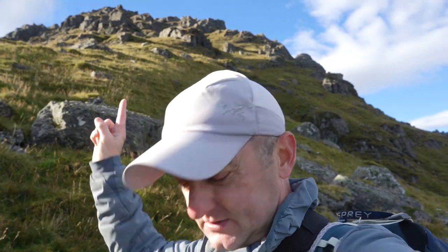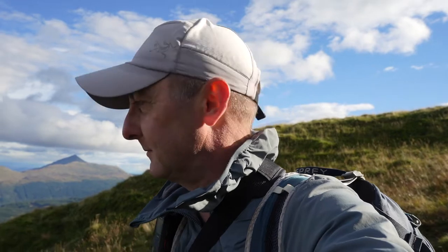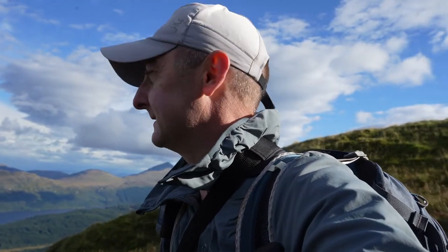We're partway down the descent. The camera doesn't do justice to just how steep this descent is. It's quite challenging — definitely a more challenging Munro than Ben Narnain and Ben Eam which we did the other day, but probably more fun because there's some scrambling involved in this one.